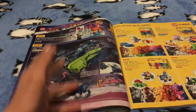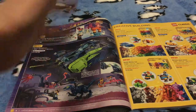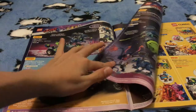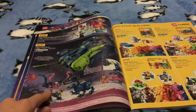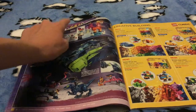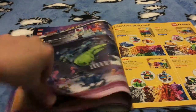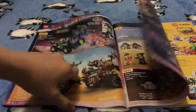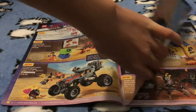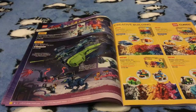I definitely like this one — this is one of my favorites, it's Rex's Rexplorer. The Rex's Rextreme Off-Roader was over there. I like that one, I think I'm gonna be getting that one too. I think I'm definitely gonna get all the LEGO Movie 2 sets except one — it just doesn't have anything cool about it.